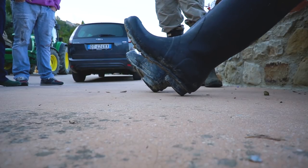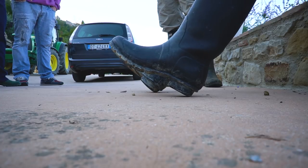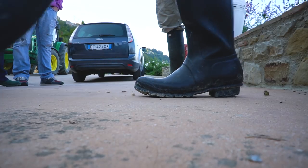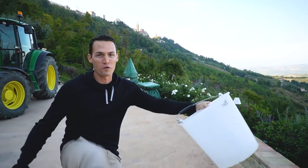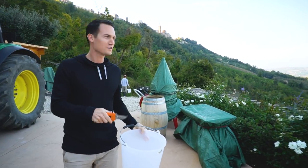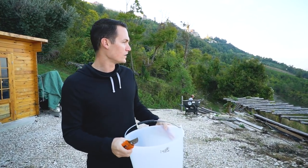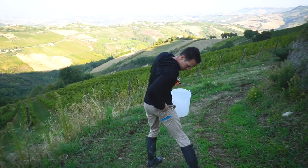Two days to harvest. We've got our bucket, we have our clippers, our rubber boots, and we are heading down into the vineyard. The tractor is waiting for us. From what I understand, we walk behind the tractor, we clip the grapes off, we throw the grapes into the bucket, and then we throw the bucket into the bigger bucket that's on the back of the tractor.